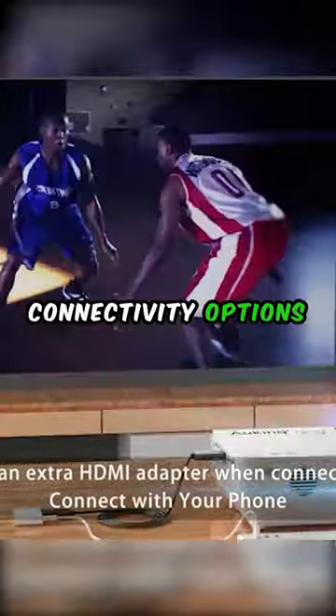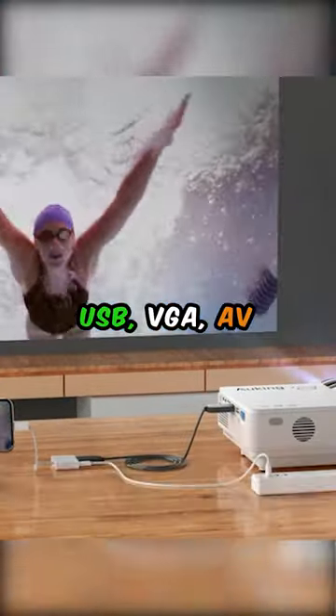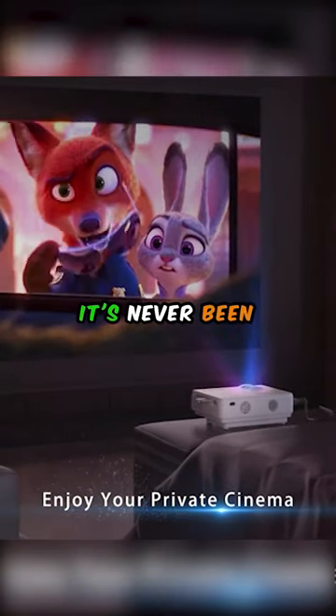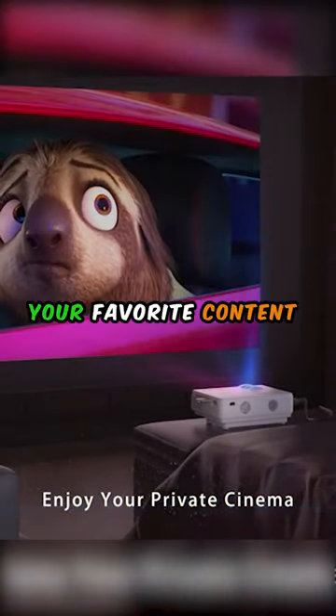With versatile connectivity options, including HDMI, USB, VGA, AV, and smartphone compatibility, it's never been easier to connect and enjoy your favorite content.